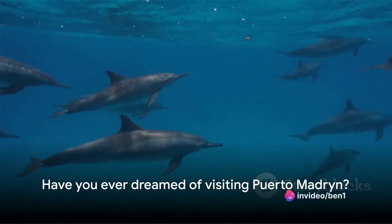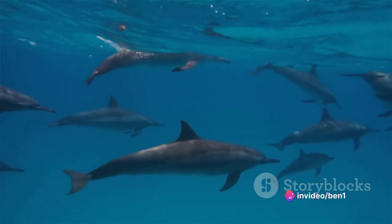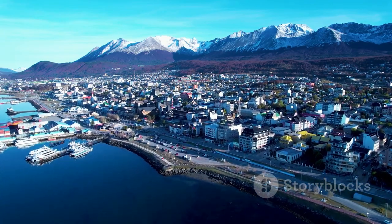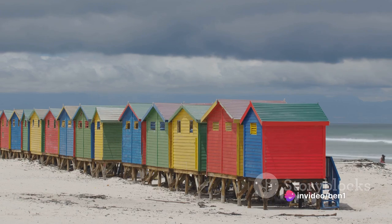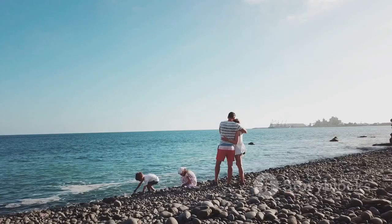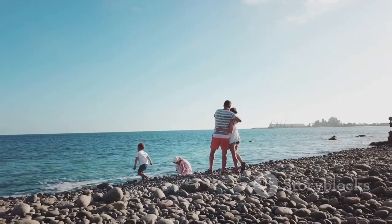Have you ever dreamed of visiting Puerto Madryn — the allure of Argentina's coastal gem with its azure waters and vibrant wildlife? Today we're embarking on a virtual journey across 10 spectacular sights in Puerto Madryn. A word of advice though: while packing your bags make sure you don't forget your sunscreen. But for this voyage you can leave the sunscreen on the shelf. So buckle up, we're taking you on a virtual tour of Puerto Madryn. No sunscreen required.